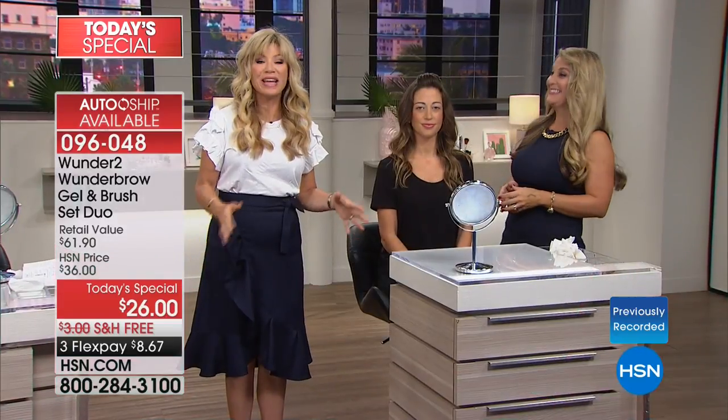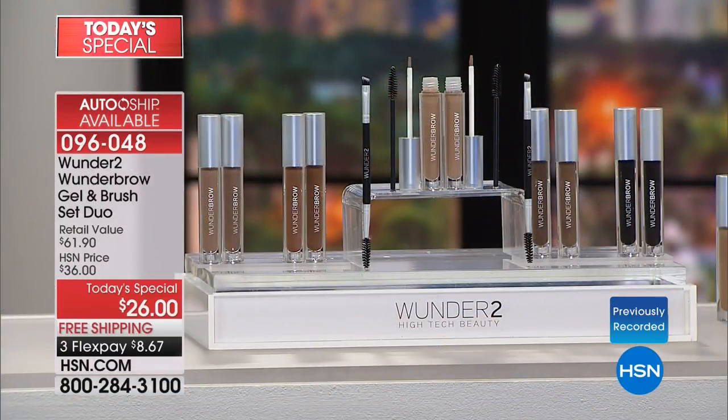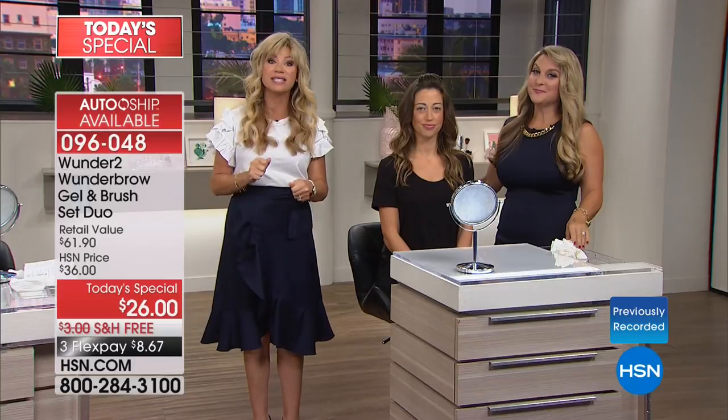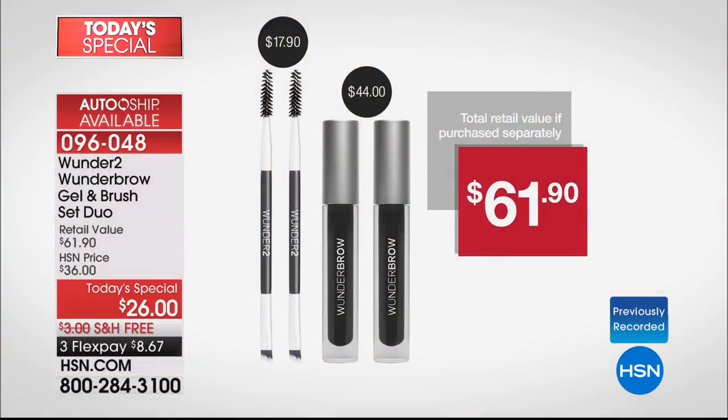So we get very excited and passionate, Angie Lee and I, because so many of us have been searching for the holy grail of brow products. And we love a good deal. This is more than 50% off. You get two Wonder Brows, two spoolies, and two dual-sided brush spoolies. You get it all today for $26. Open up the HSN card, you can take $10 off, which brings it to $16. And you get an additional flex pay.